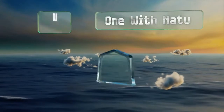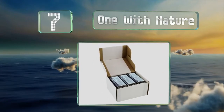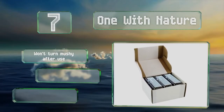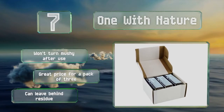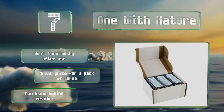At number 7, simple but effective, One with Nature are made with argan oil and shea butter to moisturize, plus Dead Sea Salt, which contains 21 skin-friendly minerals. They're also high in magnesium and bromide, so they can reduce inflammation from acne, psoriasis, and allergic reactions. These won't turn mushy after use and they come at a great price for a pack of three, but they can leave behind a residue.